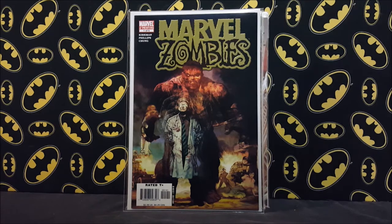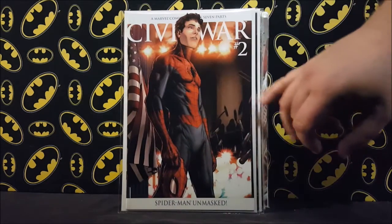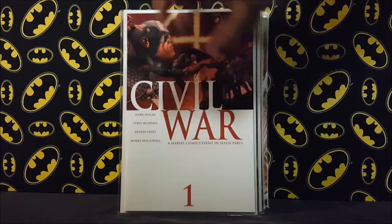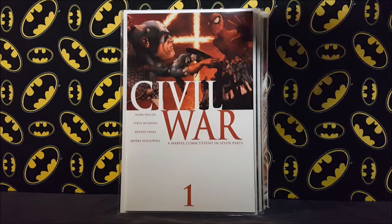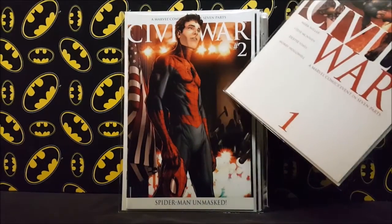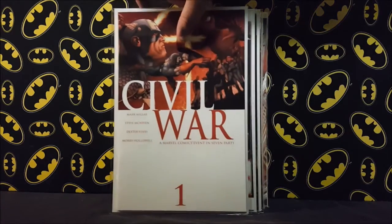Picked these up the other day — Civil War number two, the Michael Turner variant, for five bucks, and Civil War number one for eight bucks. I usually like to get my comics a little cheaper, but I recently found numbers three through seven for two bucks apiece, so I definitely wanted to pay a little more to finish that off. I'll still be looking for the number two regular cover to have the complete set of regular covers, but I'll take this as a placeholder.